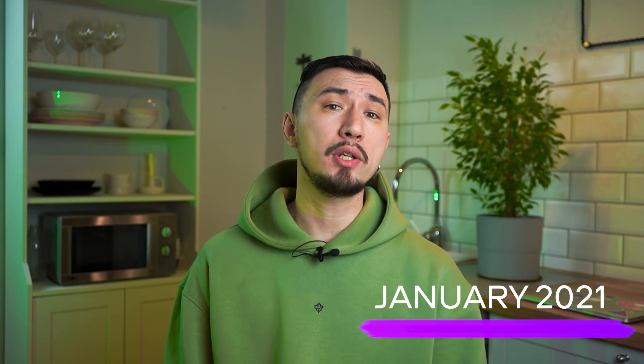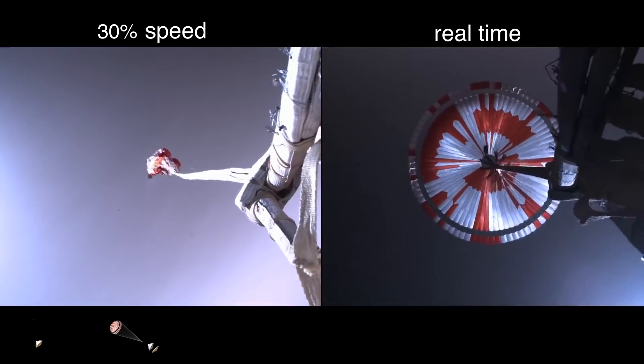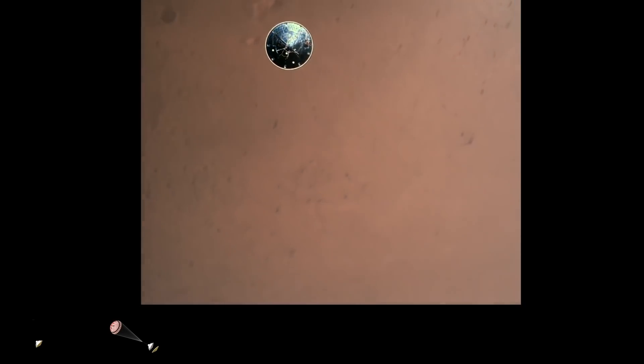The Mars Perseverance rover was sent to the red planet to study its surface back in July 2020. It reached its destination at the end of January 2021. Video cameras installed on Perseverance captured how it descended to the surface of the planet, how the parachute was triggered, how the lower protective screen was thrown. It looked really impressive. Previously we could see all these details of the complex landing process only in computer animation, but now, thanks to the cameras, we were able to see it all in reality.